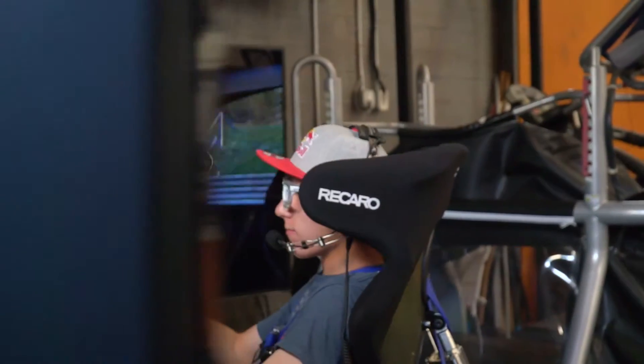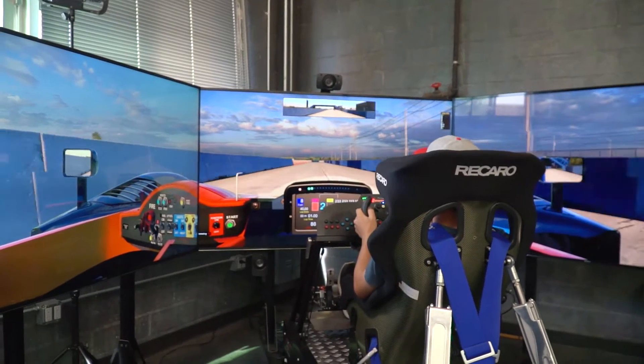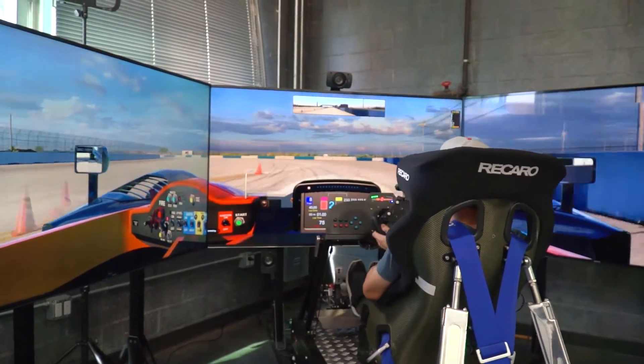An important part of training is to have a little bit of fun and also to cross-train. A simulator provides a very compelling way for many athletes to cross-train, get a new experience, and take what they learn back to their sport.